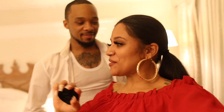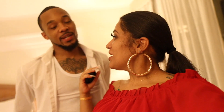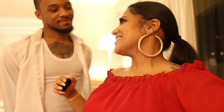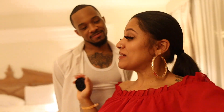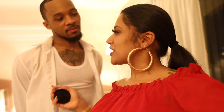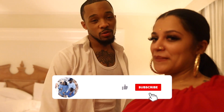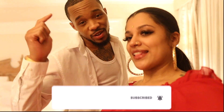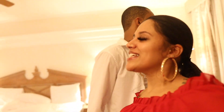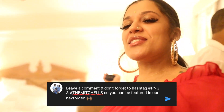Alright guys, the room tour is over and clearly we are refreshed — we feel good, we look good! We're about to have some dinner and enjoy this time with no cameras. We love you guys so much and that is the end of this video. Make sure you smash that like button, subscribe if you haven't already, turn on your post notification bell. If you want to be featured on our post notification shout-out, hashtag PNG, hashtag The Mitch. We love you guys and we'll see you in the next video!